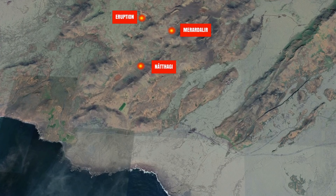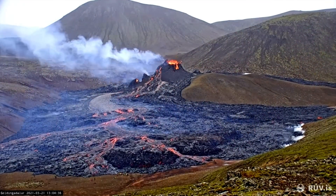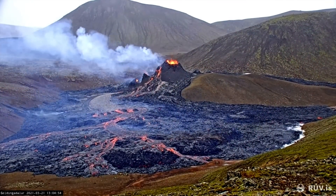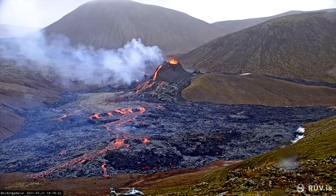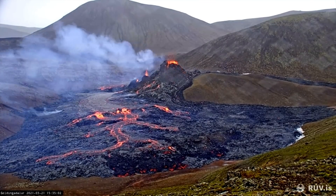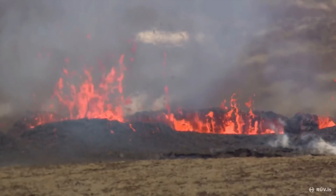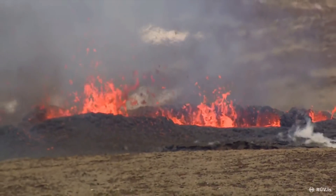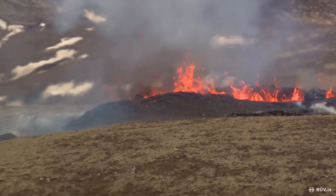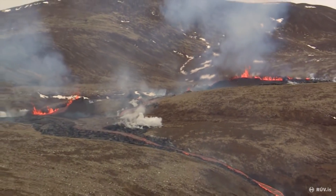The first response from the Icelandic science community was that the original vents were getting too high, so it's simply easier for the magma to use this new path it found today. They are also expecting that pressure will move away from the old vents and towards the new fissure, and we can already see signs of that. If you look at the webcams you can see that the old vents have seen better days.